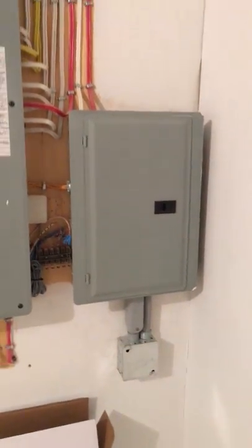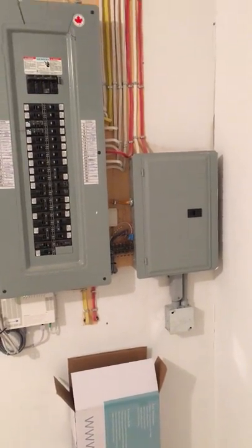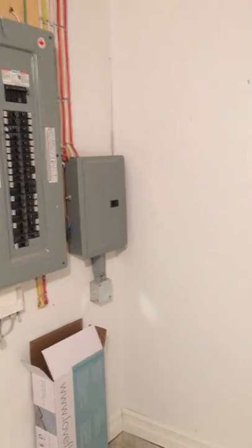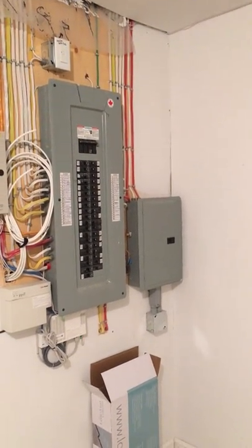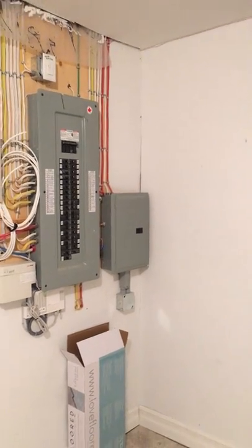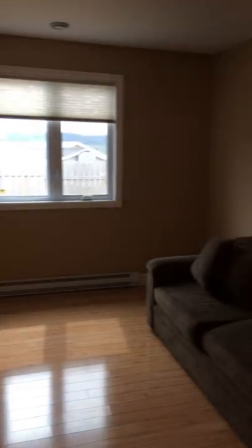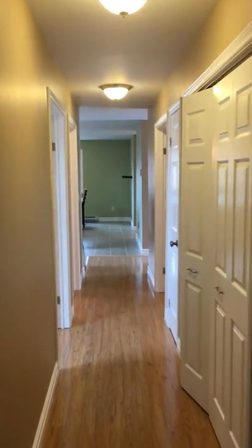We have a Venmar air exchange system, 200-amp service, and a pony panel set up for a generator outside in the shed — you just turn the generator on and it bypasses the power, very convenient for when we lose power. So there you go — 513 Empire Avenue, ready to rock and roll for a retirement family.